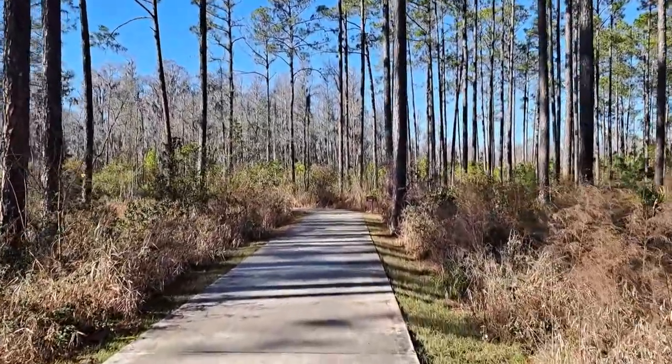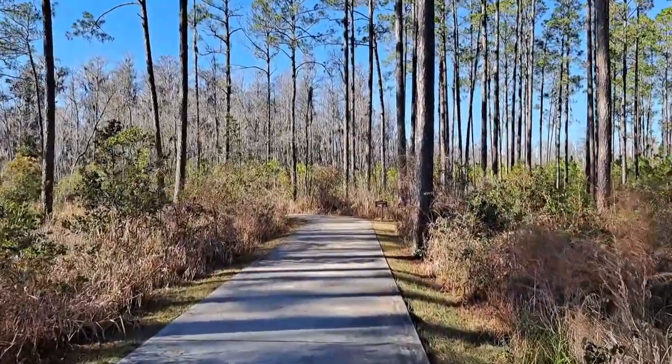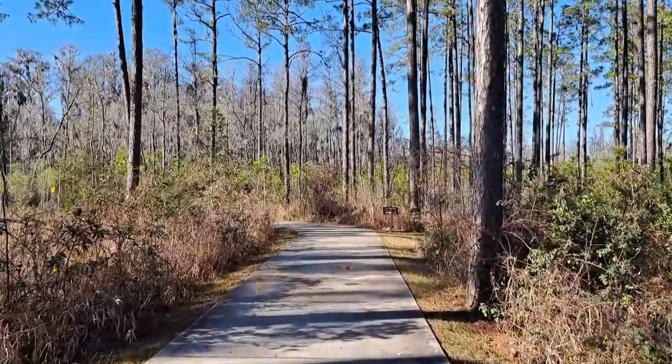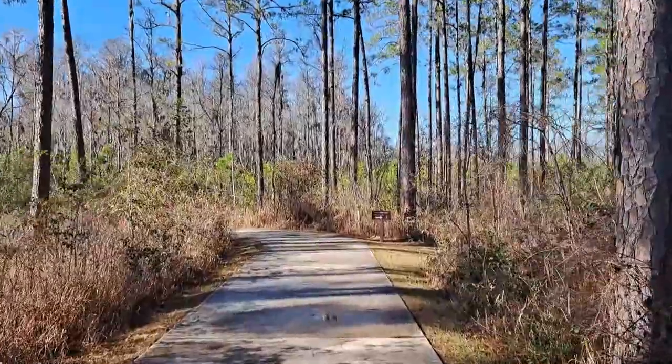We are at Okefenokee Swamp National Wildlife Refuge in southeast Georgia. The closest city here is actually Jacksonville, Florida. We're about 40 miles northwest of Jacksonville.